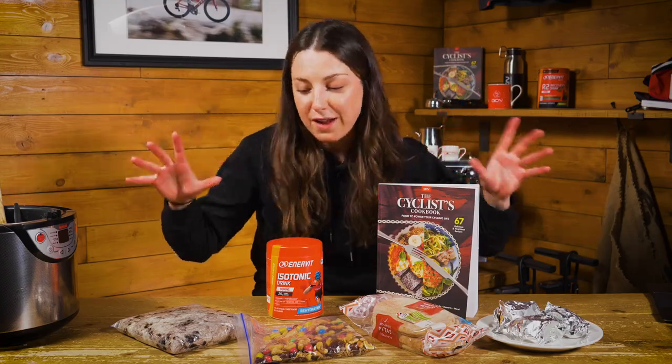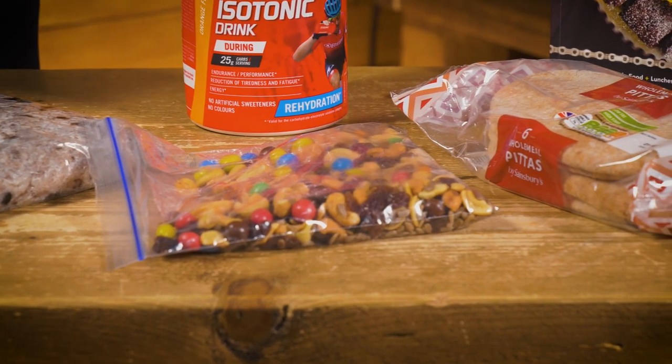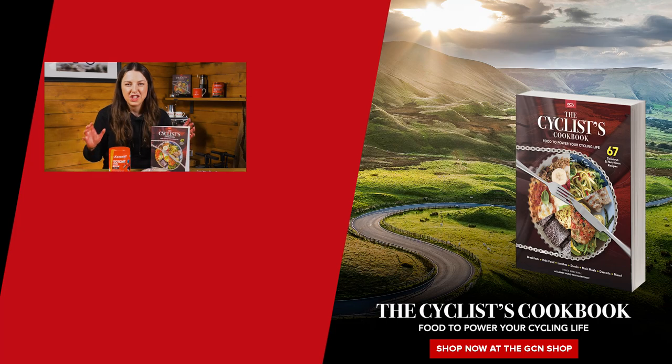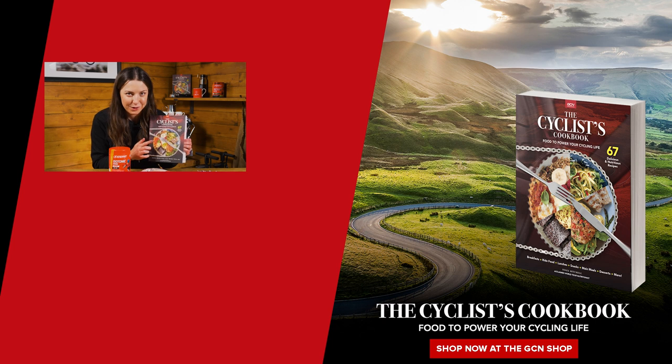Those are some of my favourite cheap and cheerful on-the-bike ride foods. Let me know in the comments what your favourite cheap and cheerful on-bike snack is. If you want to find out more cycling recipes, make sure to check out the GCN Cyclist Cookbook in the GCN shop — there's actually a Welsh cake recipe in there that I want to check out.